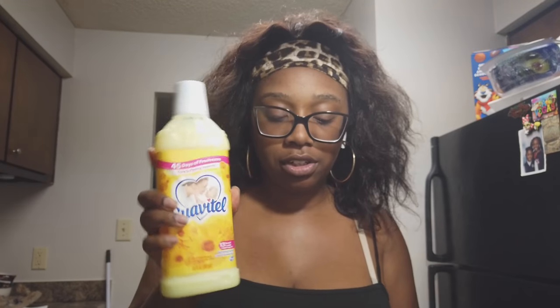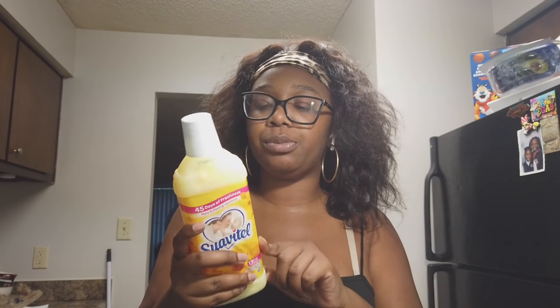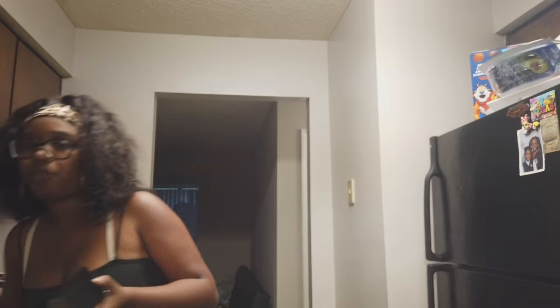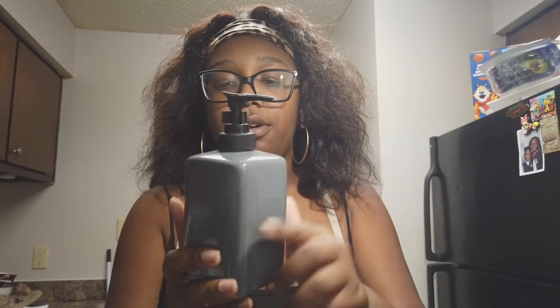I got fabric softener for the clothes — this brand is from Dollar Tree but it is super good. I usually get the blue one, but it was sold out, so I smelled the yellow one and it's just as good. I got an air freshener because all I have is candles around this house and no air freshener. I got this plate-looking soap dish — I'm going to put the sponge on it, I think that would be cuter than just sitting on my sink. I also got a toothbrush holder, a soap holder, some plastic silverware, and dishwasher pods.